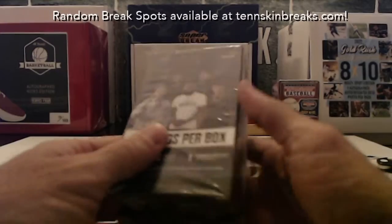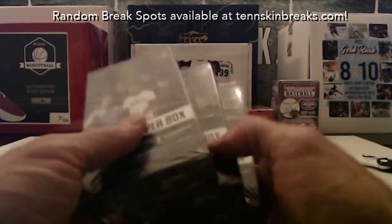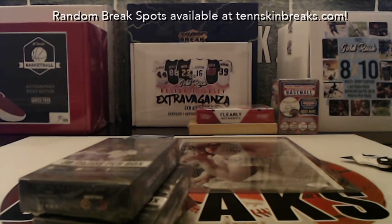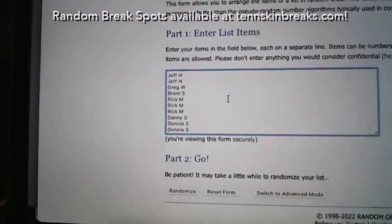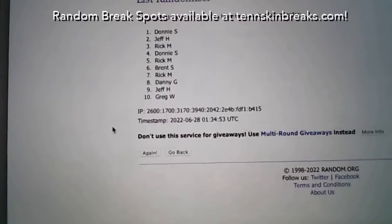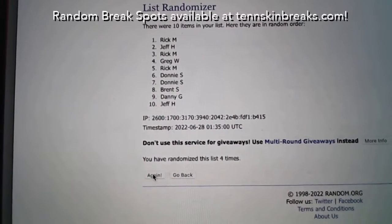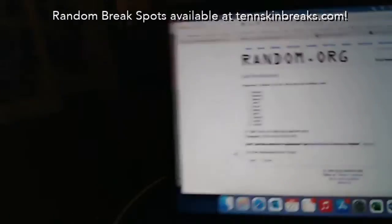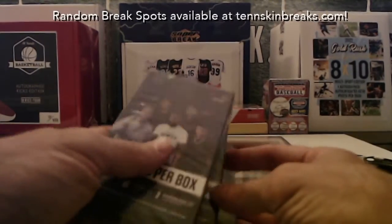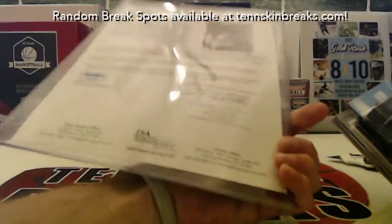For the YouTube creator boxes, we'll take all ten names in the break, randomize five times, and the top three names win a box each. After randomizing: the winners are Donnie, Donnie, and Danny. Donnie, you get two of the boxes; Danny, you get one. Rick, congratulations on the Mickey Mantle — you were owed a big hit and it was coming.